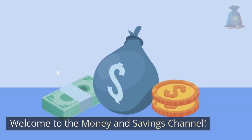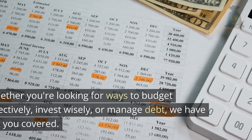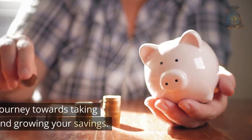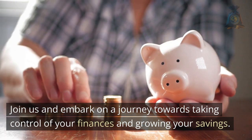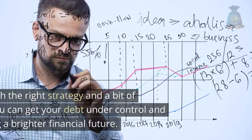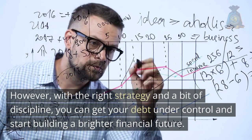Welcome to the Money and Savings channel. We are here to provide you with all the tools you need to achieve financial success, whether you're looking for ways to budget effectively, invest wisely, or manage debt. Join us and embark on a journey towards taking control of your finances and growing your savings. Debt can be overwhelming, and it can be difficult to know where to start when it comes to paying it off. However, with the right strategy and a bit of discipline, you can get your debt under control and start building a brighter financial future.